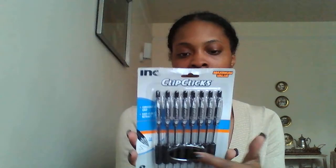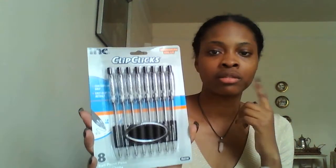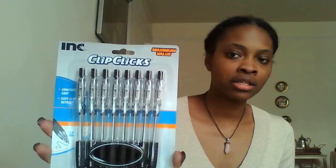I also got pens — I like to keep a cup of pens at my desk. This is the Ink Clip Clicks Maximum Value comfort grip, easy clip retract, eight ballpoint pens in black ink, with a long-lasting ink supply. I usually get Bic pens there but they didn't have any, so I got this one. We'll try them out — for one dollar it does have that little fancy grip, so it looks like pretty good quality.